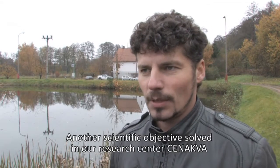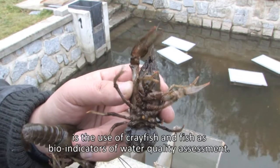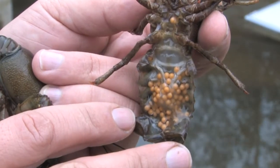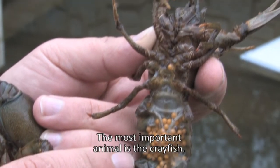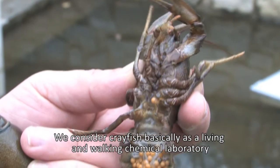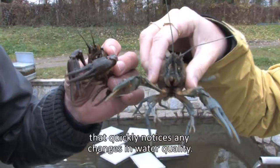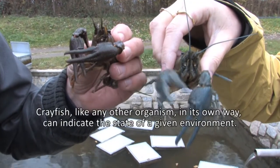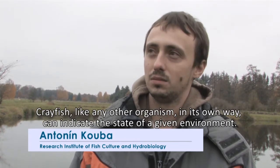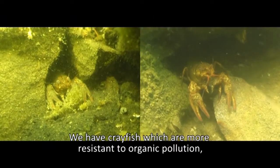Our next important research goal within CENACVA is the use of fish and crayfish as bio-indicators for water quality. Crayfish is the most important subject here — it functions as a living chemical laboratory, reflecting the quality of the surrounding water. Like every living organism, crayfish can indicate the state of its environment.